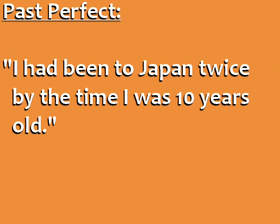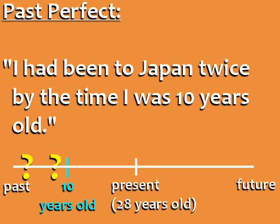Past Perfect: I had been to Japan twice by the time I was ten years old. In this case, our reference point is in the past.